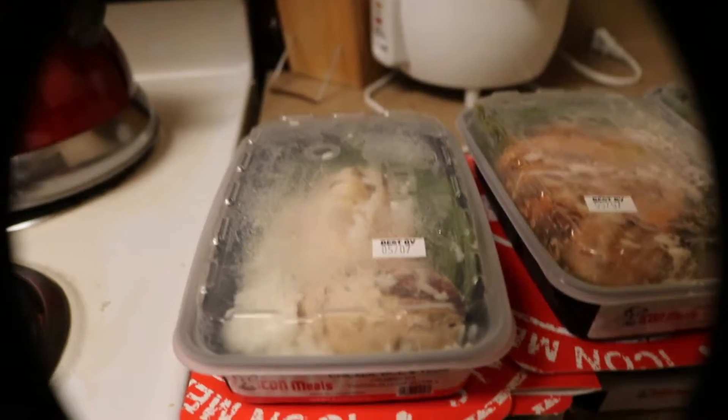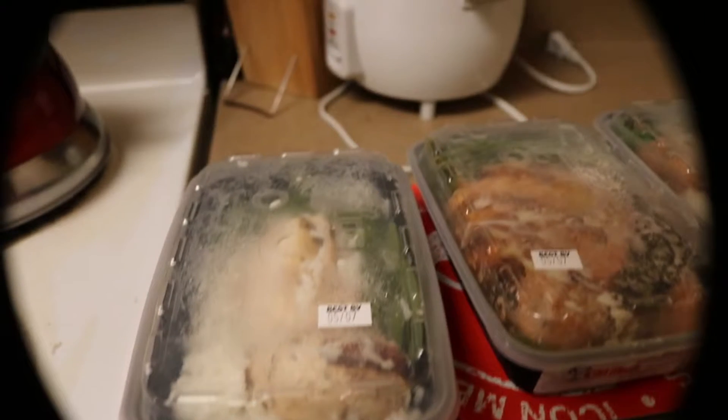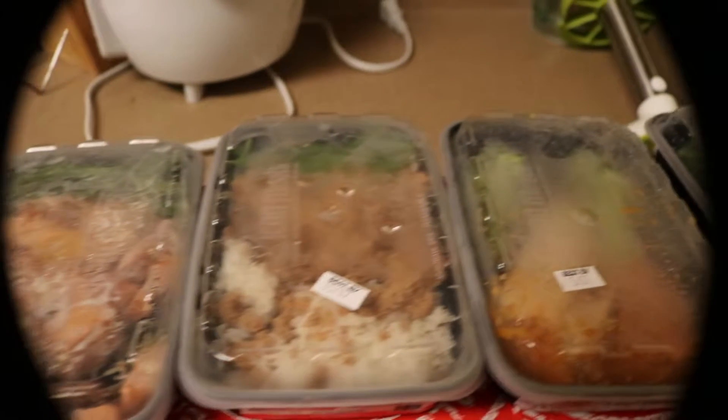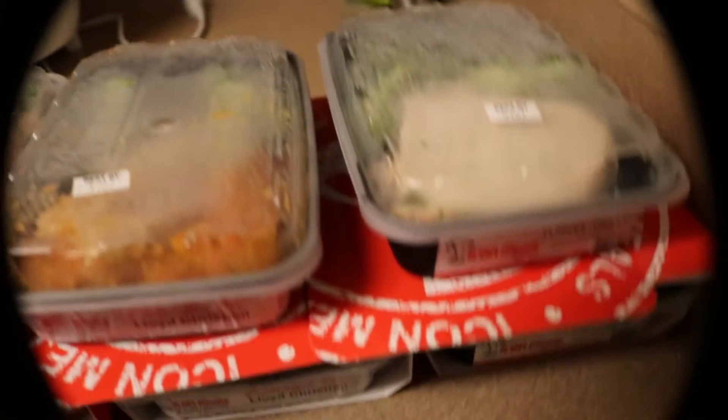You can get up to 20 meals in a box for roughly $150, but if you find a discount you can get them a little cheaper than that. For me, I only eat one meal a day, so this can last two weeks — basically two people for about $140.